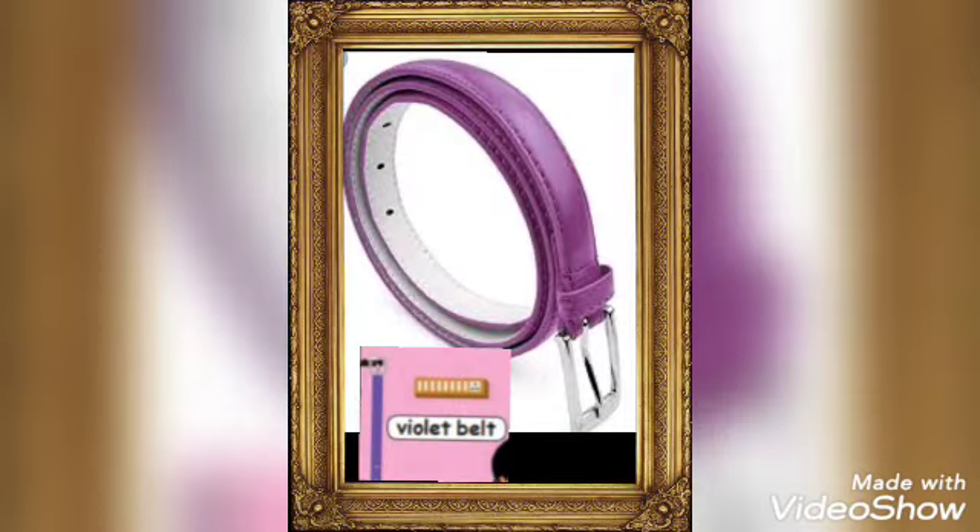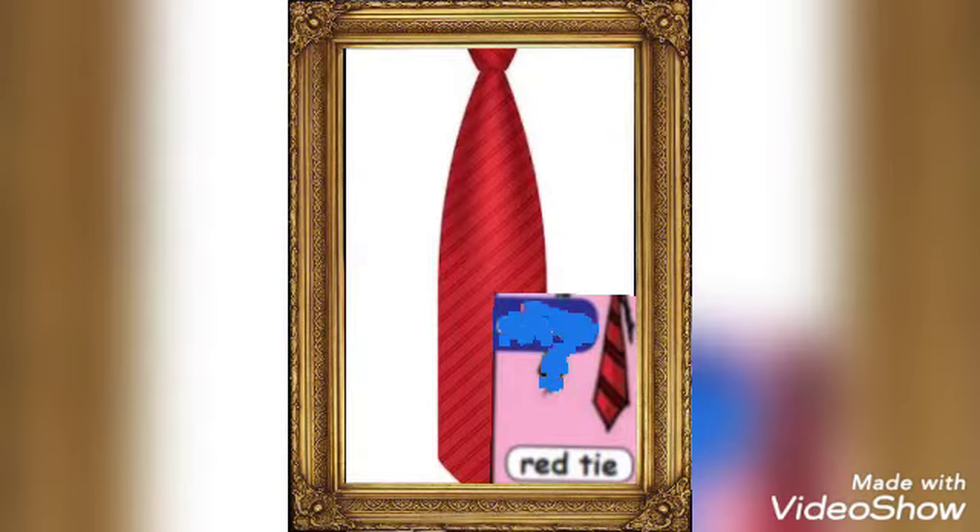Belt. The belt is in violet color. What is a belt? A strip of leather to support or hold clothes. Tie. Red tie. The tie is in red color. A long, narrow piece of cloth worn around the neck under the collar of a shirt.